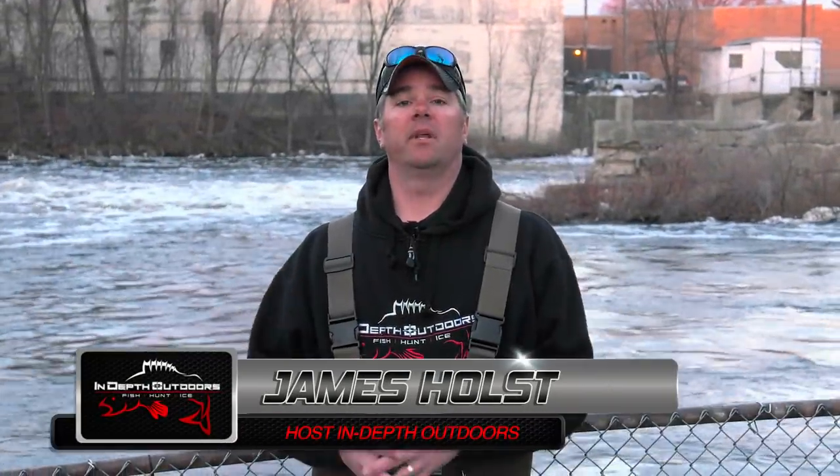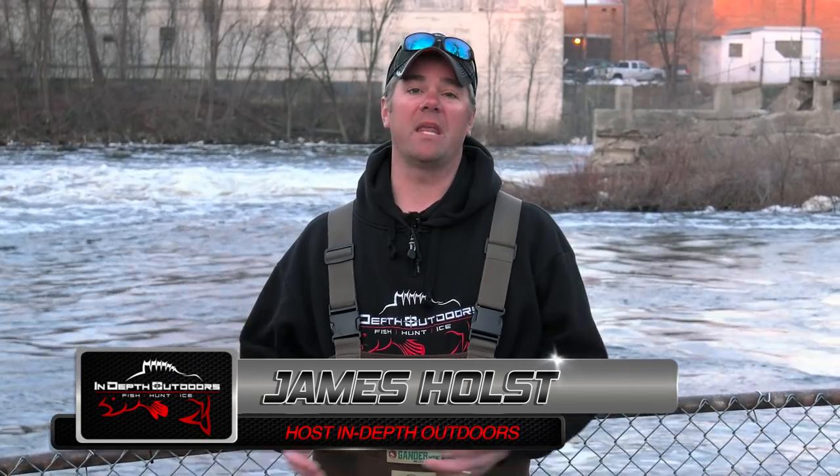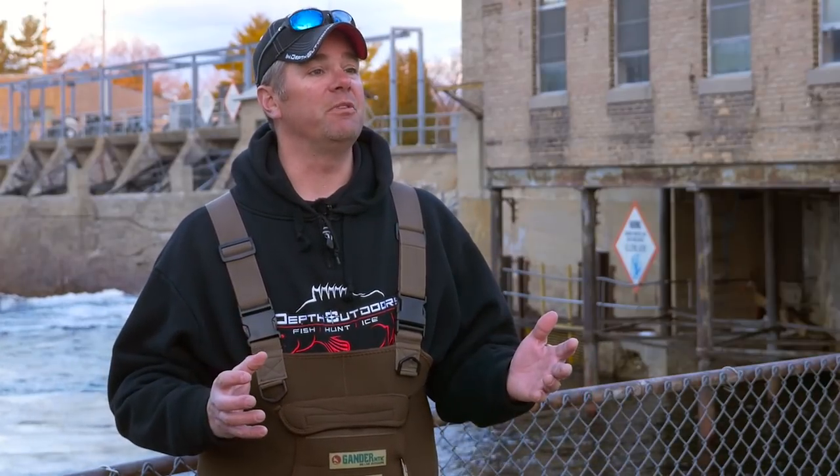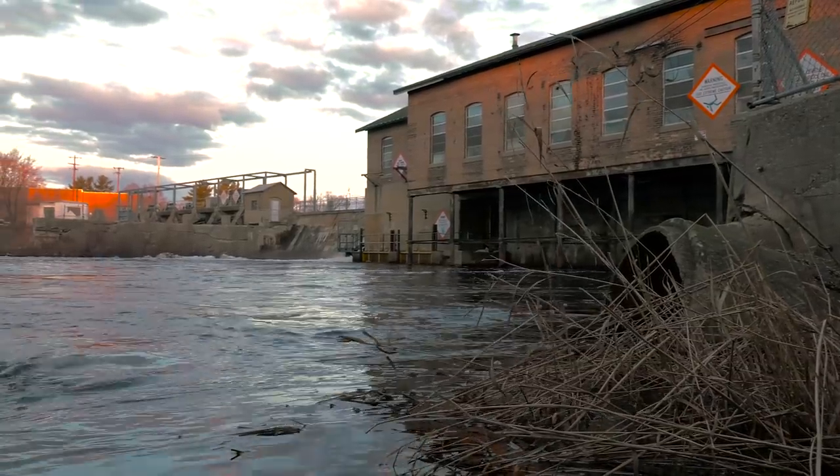Good morning everyone on today's episode of In-Depth Outdoors. We've traded in the Skeeter boat for a set of wading boots. I've always wanted to do a wading show to demonstrate that it doesn't take a lot of gear to be successful here in the spring in the upper Midwest. We're going to be fishing the tributaries that flow into Green Bay — there is a fishable walleye river about every 20 miles as you work north of Green Bay up the shore towards Escanaba, Michigan. Not only are the numbers of fish great, but the trophy potential is also there. Today it's Jordan Millett and I on In-Depth Outdoors.